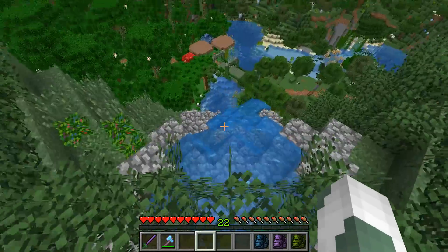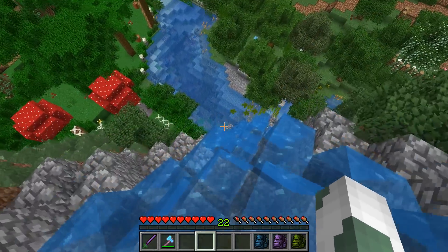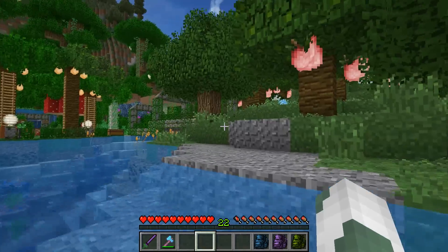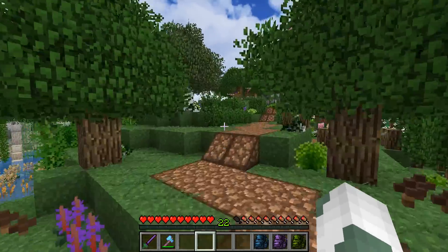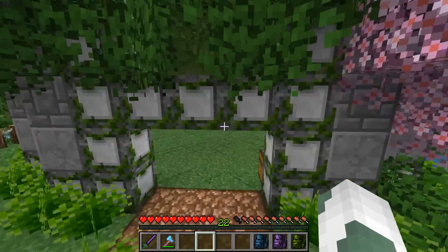I'm going to take the waterfall way down because it's kind of exciting. As long as I don't get hit on the rocks — every single time I'm like, wait, the rocks! I might get bashed to pieces on the rocks, but we're alright. Let's jump over here. So much to do in the zoo, so much going on — it's absolutely fantastic.